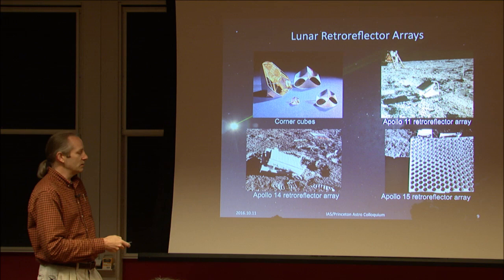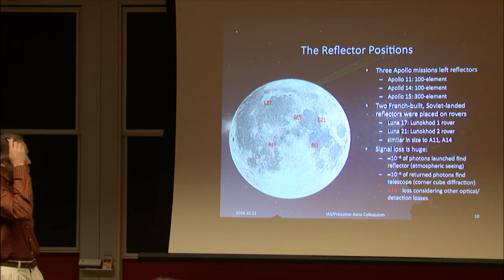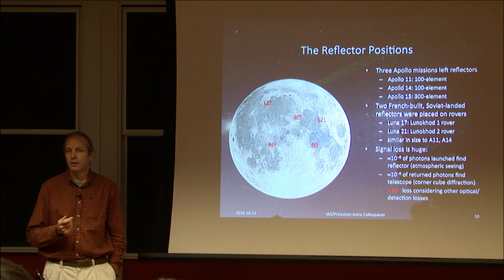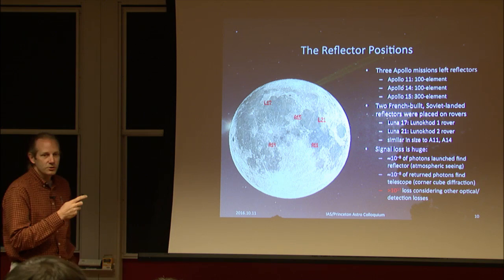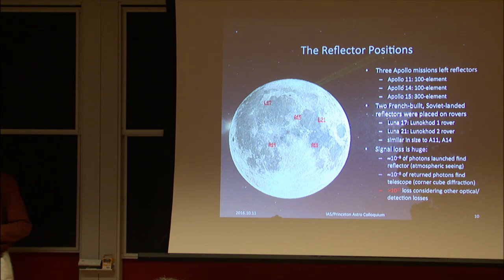The Apollo 15 array is larger, containing 300 corner cubes. The three Apollo arrays are organized in a near-equilateral triangle, and there are also two Soviet-landed, French-built reflectors on the Lunokhods. You need at least three reflectors to lock down the lunar orientation and determine the Moon's center of figure. Having more reflectors gives you information about the Moon's deformation and tidal effects.